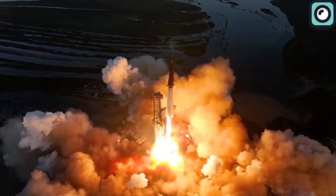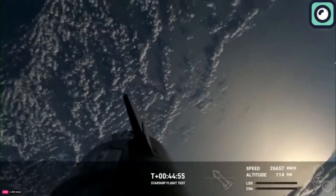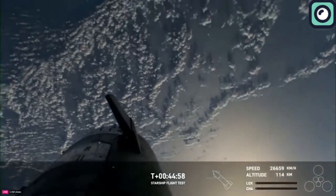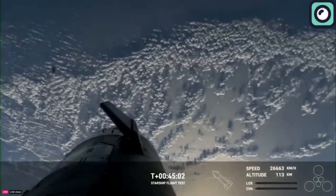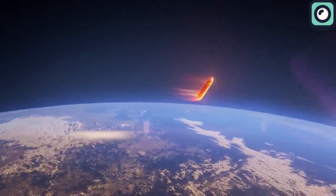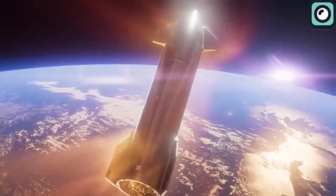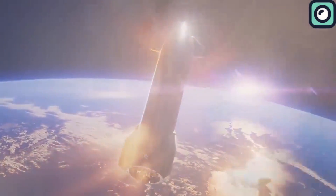In the third flight of SpaceX's Starship, the spacecraft completed its first orbital flight but lost communication during re-entry into Earth's atmosphere. This was an expected part of the test, as SpaceX did not plan to recover the Starship for this mission. The vehicle was supposed to enter the Indian Ocean, and it's presumed that it either burned up or broke apart upon re-entry. This test was important for assessing the Starship's ability to withstand the harsh conditions of atmospheric re-entry.